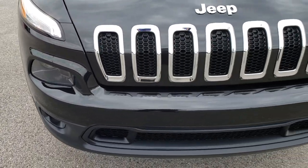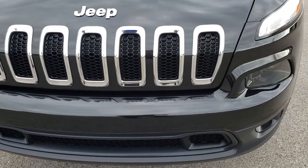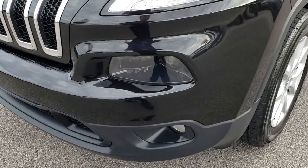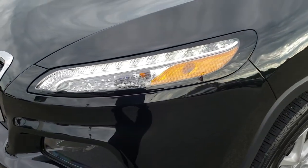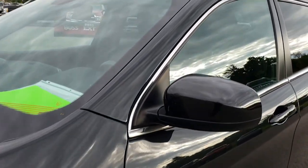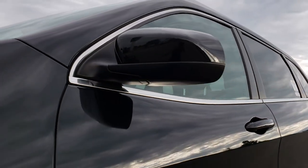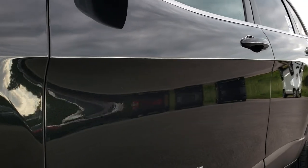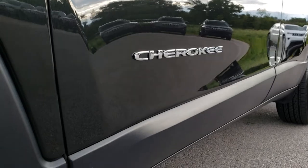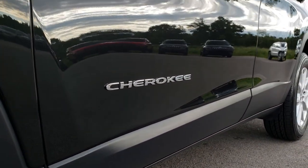From this HD video you will be able to tell that this Jeep is in excellent condition. We shoot all of our videos in 1080p, so if you have HD capabilities on your computer, tablet, or smartphone device, turn them on right now — because it is like you are right here looking at the vehicle with me.